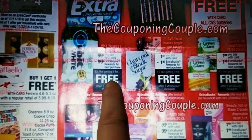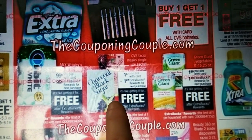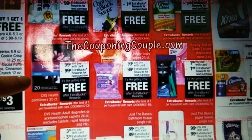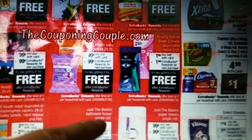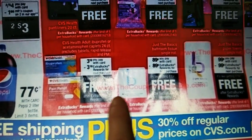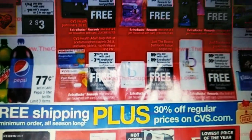Here are the freebie items. This is Orbit gum, this is a CVS face mask, and these are all limit one. A can of Green Giant vegetables, panty liners, baby wipes, a razor, paper towels, bathroom tissue — one roll of that. And then this is a 24-count of CVS ibuprofen or acetaminophen — you can get that for free.